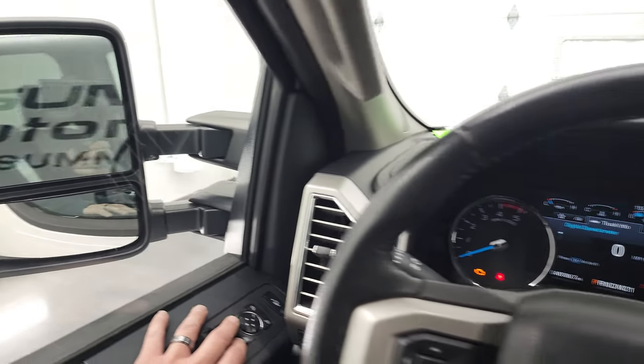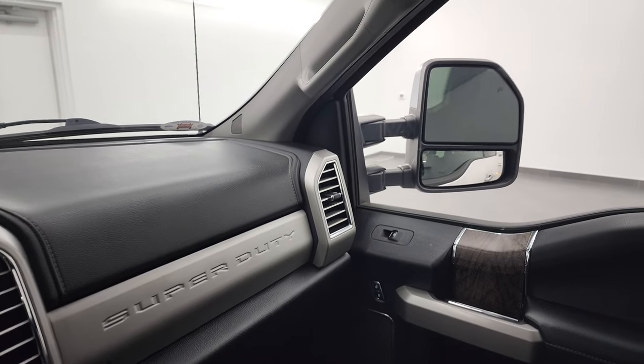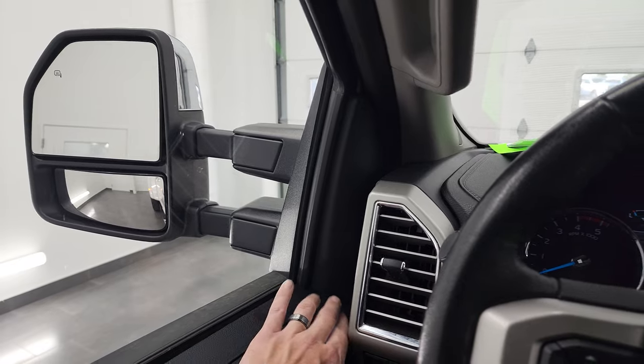I told you I'd show you these mirrors. They power fold in like so, they power fold out like that, and then they power scope out and in — both sides fold in and out.